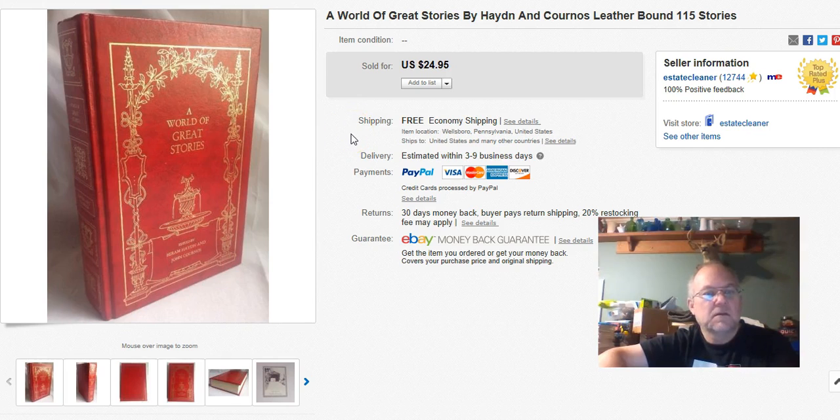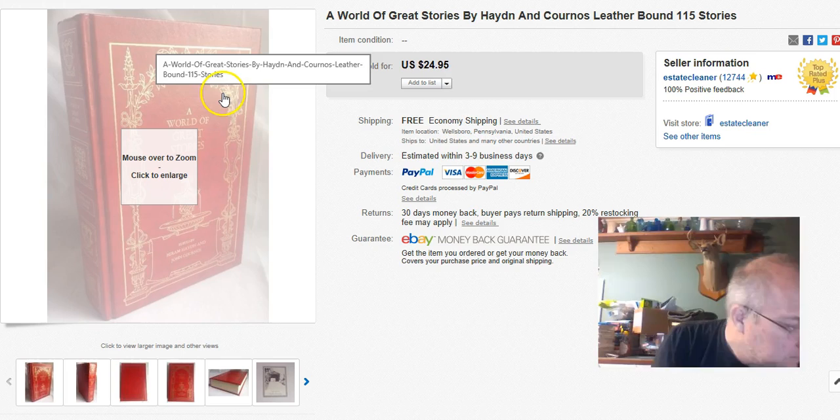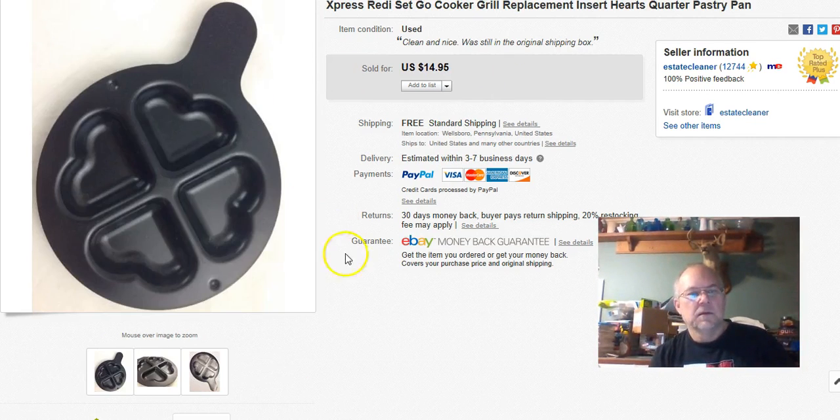This is a book by John Kornos and Hiram Hayden — I paid a quarter for it, probably at a yard sale. Listed it May 2015, so it's been here a while. A lot of stuff that's been listed a long time has been selling recently, which is a real good thing. I sold it October 19th and got $20 with free shipping — sweet.